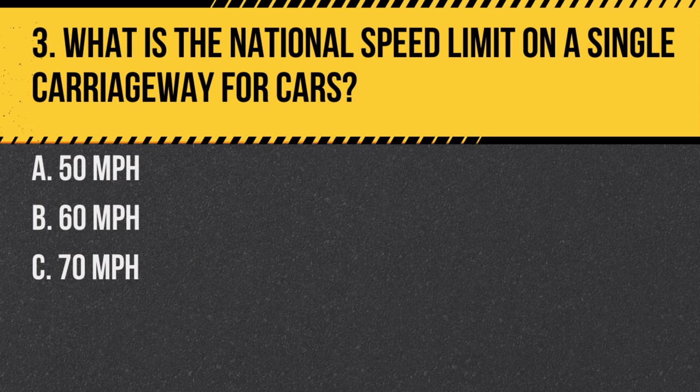Question 3. What is the national speed limit on a single carriageway for cars? A. 50 miles per hour. B. 60 miles per hour. C. 70 miles per hour. Answer: B. 60 miles per hour. The national speed limit for cars on single carriageways is 60 miles per hour, unless signs show otherwise.